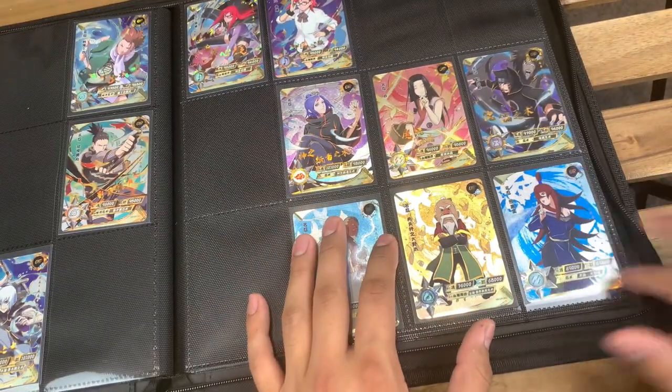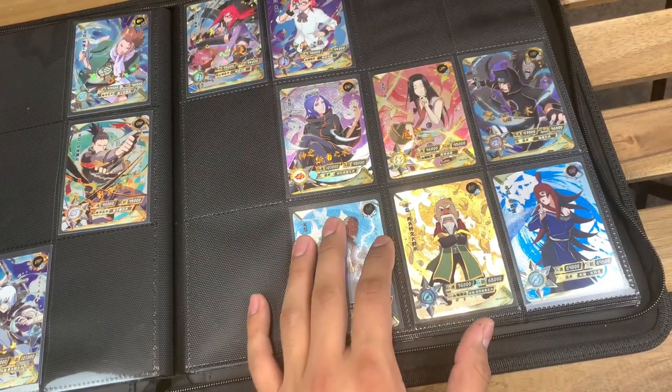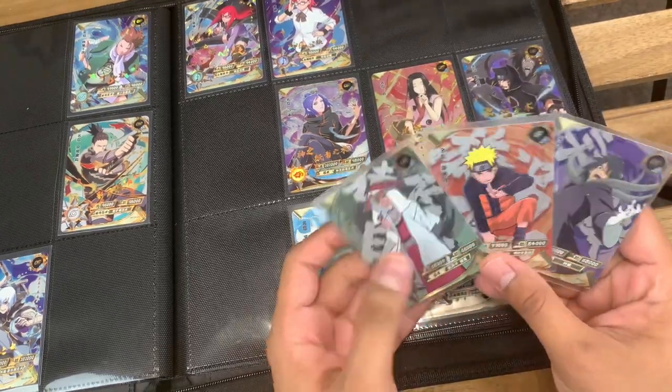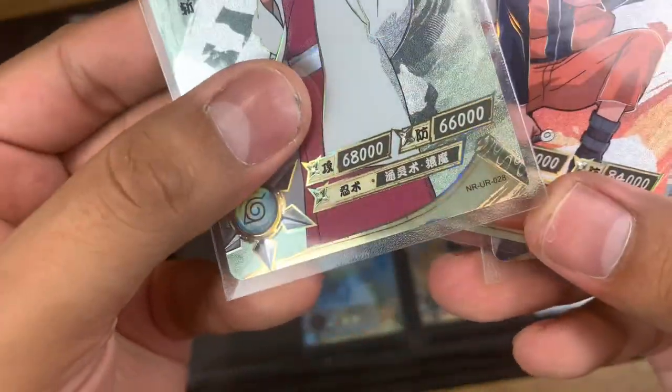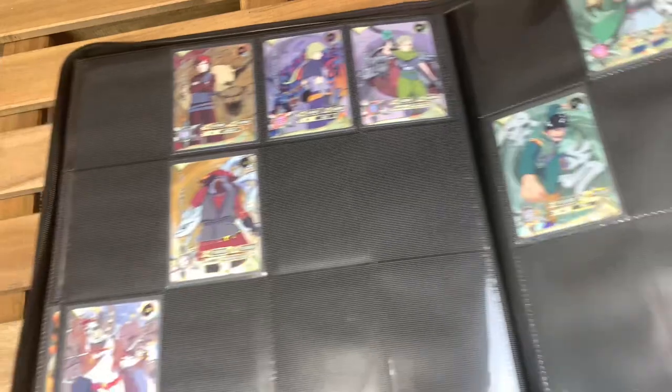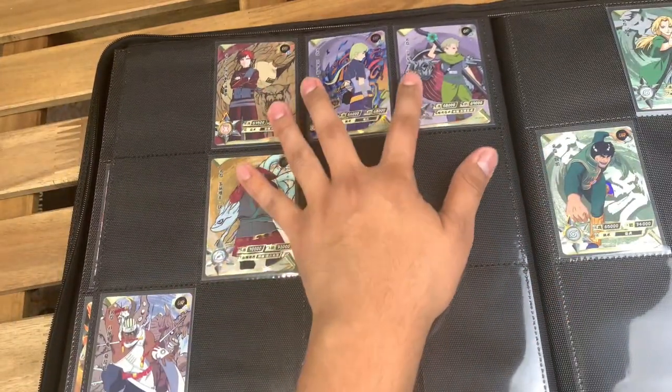After that we're going into the URs, and I've got a few to add there. Let's go ahead and see if I don't already have these cards. First up we got number 28 — let's get to UR number 28.